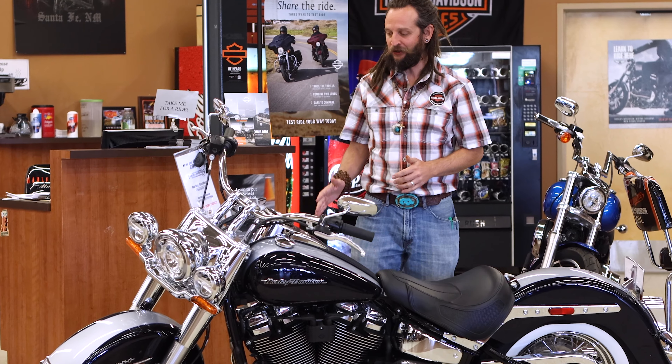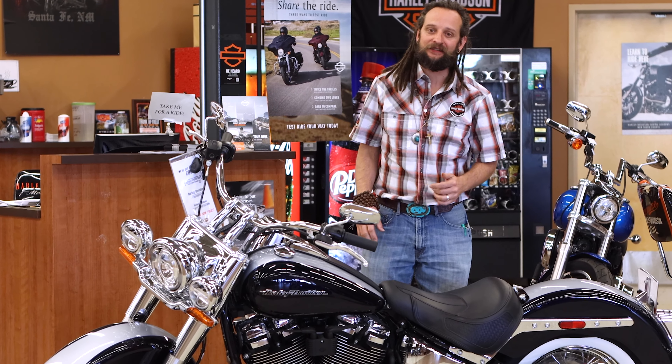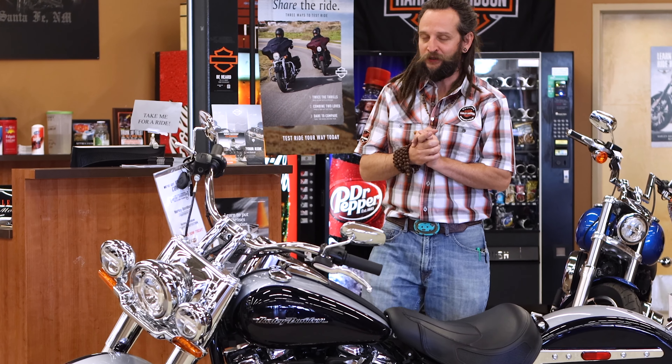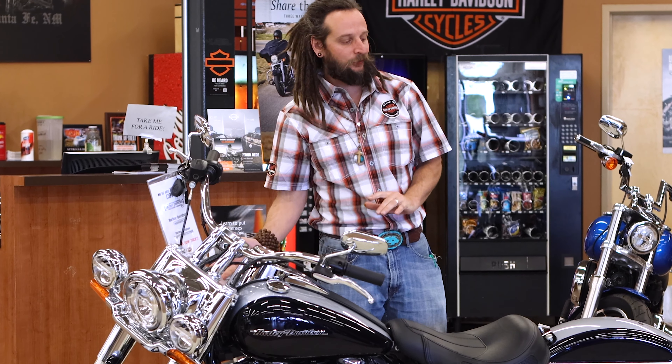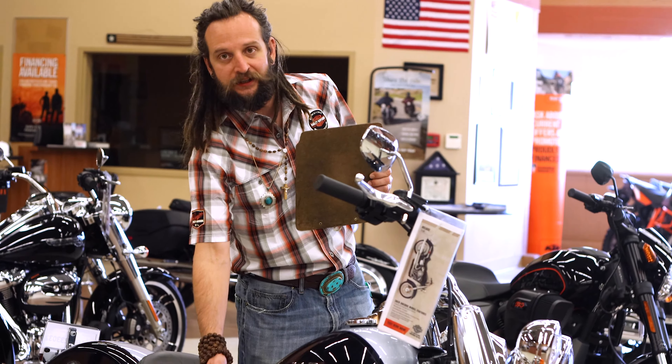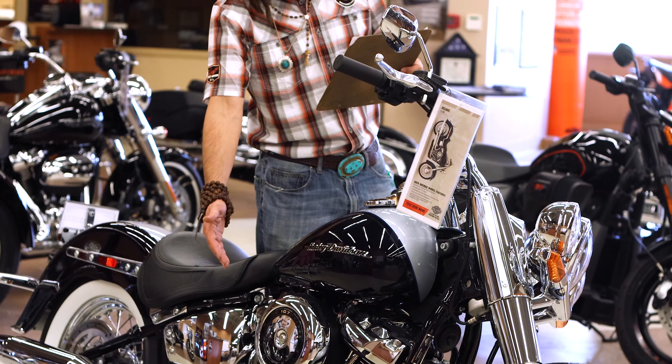What's important to know about this bike is this is the last year that this vintage classic Harley is going to be made, and this is the last model that we have in the shop. So make sure to come check her out if you want this classic vintage hot rod to be yours.